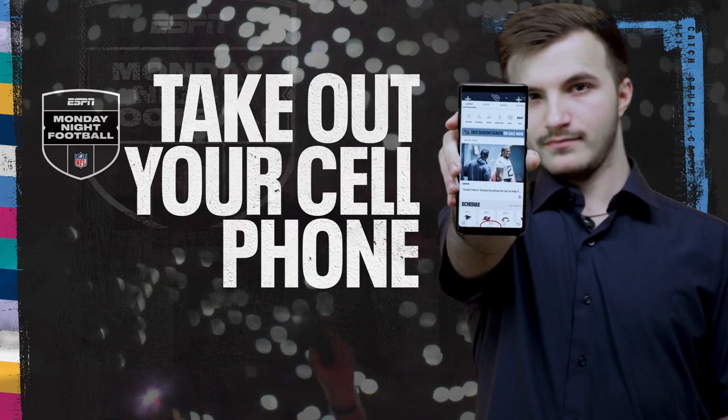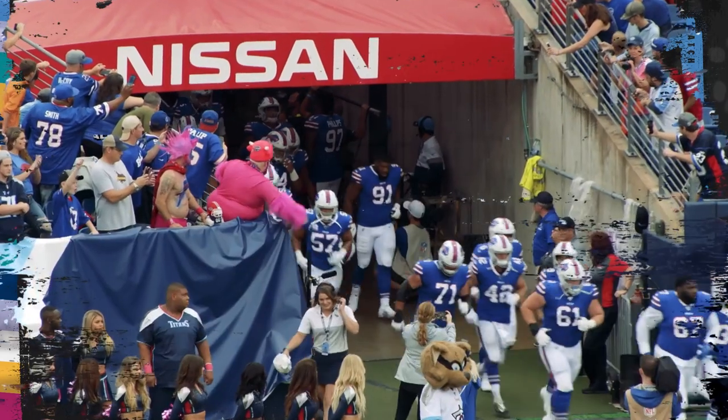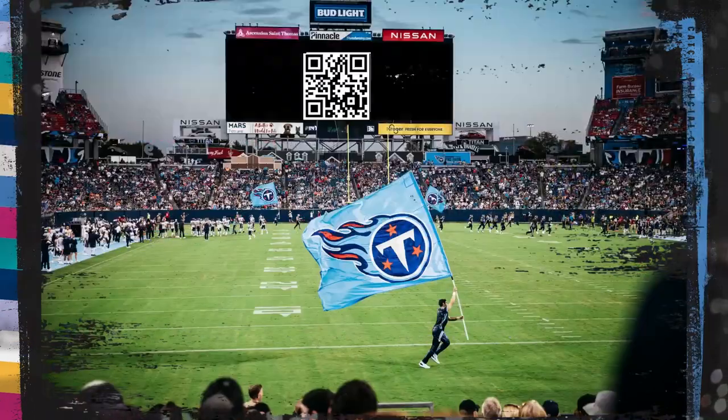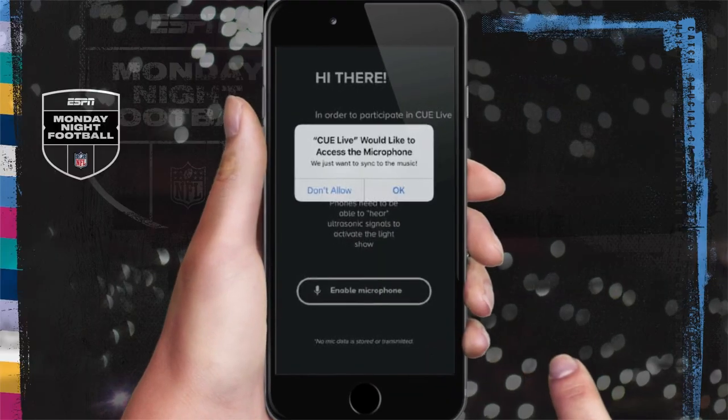First, take out your cell phone and make sure your Titans app is updated to the latest version. Right before the bills enter, scan the QR code that will be on the video board and open the link. Make sure to enable your microphone and camera on the app.